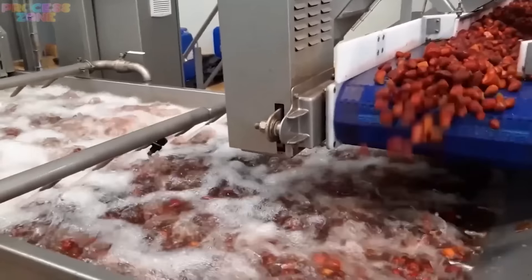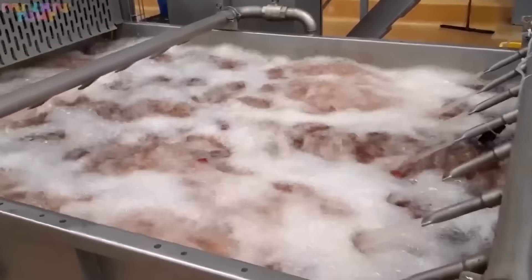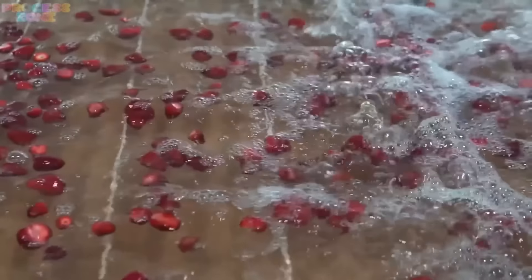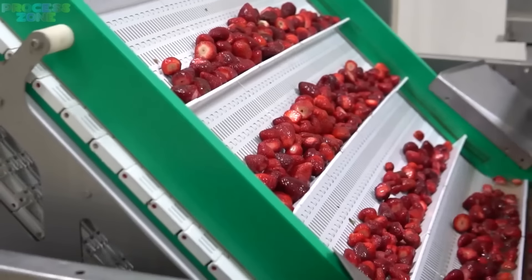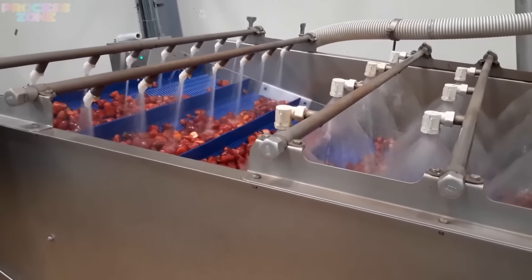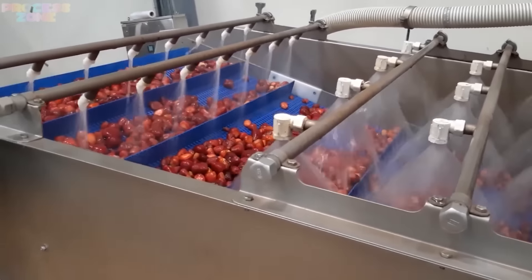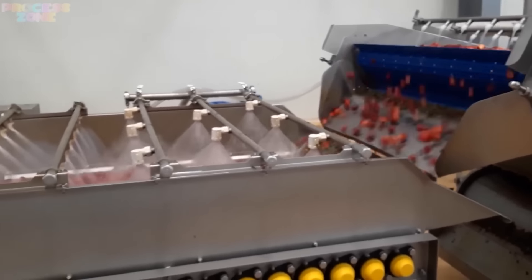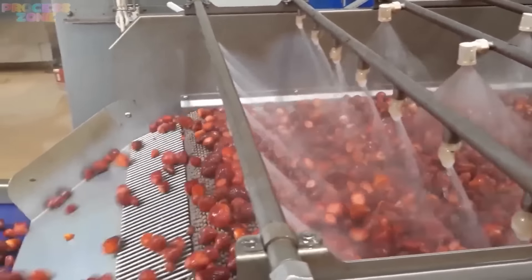Strawberries grow close to the ground, making them more susceptible to dirt, sand and even tiny insects. The first wash, often a combination of water and little vibrations, removes these surface impurities. Fruits and veggies like these need another bath too. That's why they're giving them the second wash, often involving specialized sprays or misting with solutions like chlorine dioxide, which takes care of tougher particles like pesticide residues and bacteria.